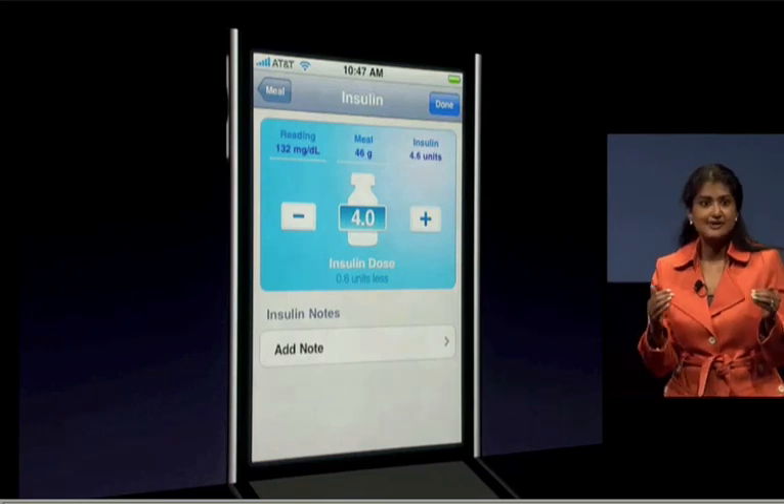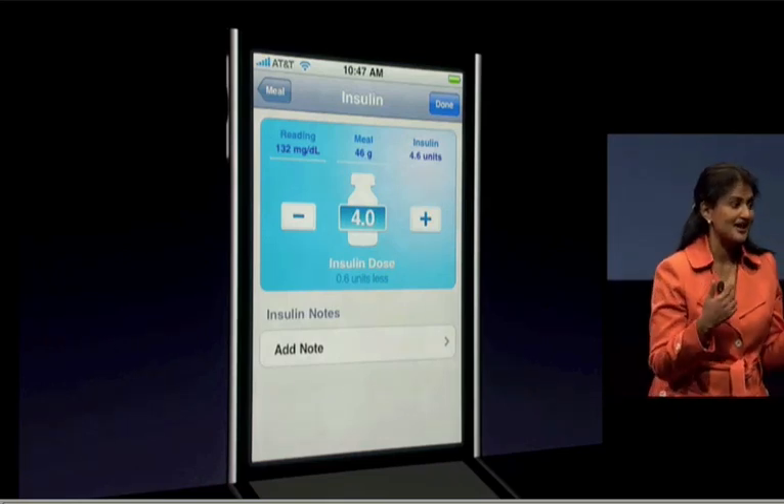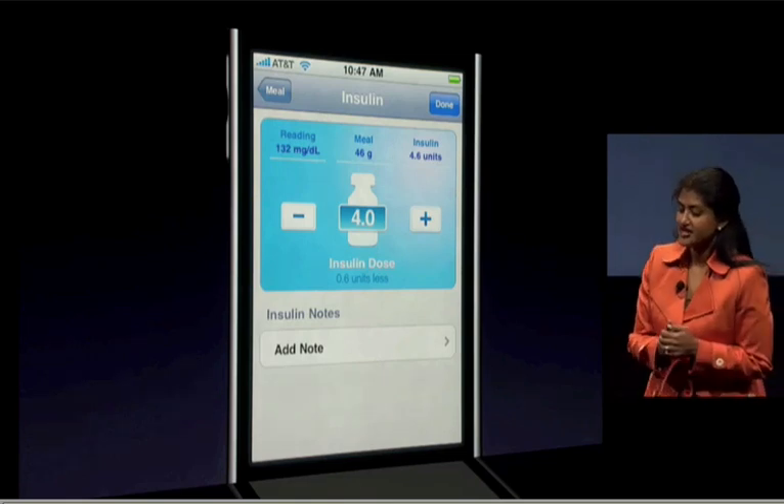Keep in mind, most of this math has always been done in Maddie's head. Now it's done for her via this application.